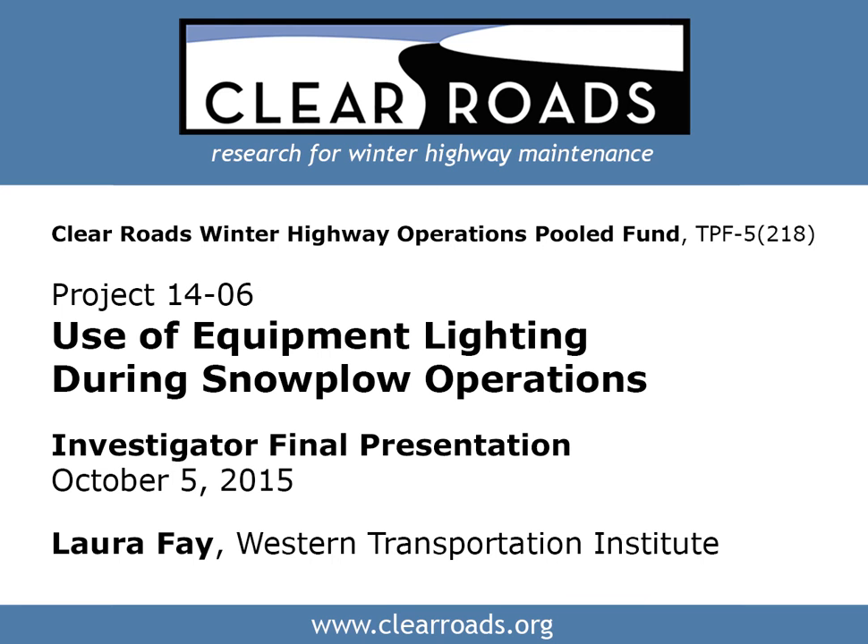My name is Greg Waitley, and I'm with TTC and Associates. We are here for the fiscal year 2014 project: Use of Equipment Lighting During Snowplow Operations.